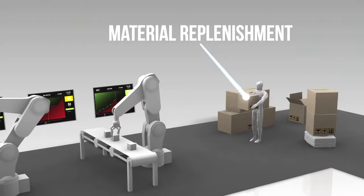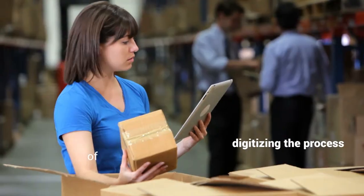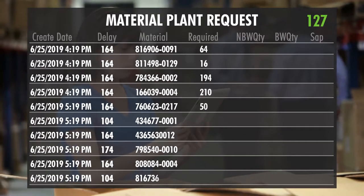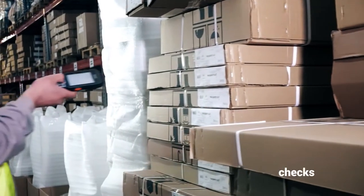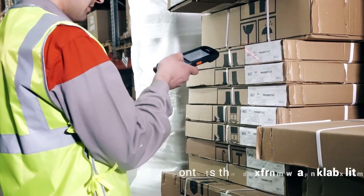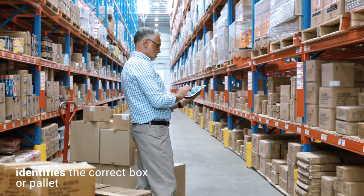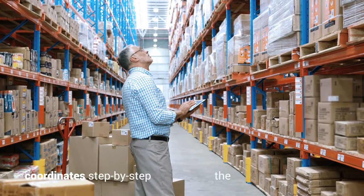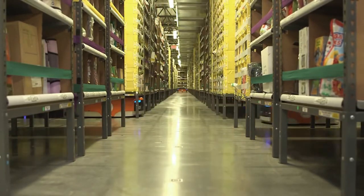D1 replenishes on a pull signal from the point of consumption, digitizing the process of material replenishment from the warehouse to the shop floor, ensuring optimized resource management through a mission-based assignment of tasks. The platform continuously checks bin stock levels for replenishment needs, controls material availability in the warehouse, identifies the correct box or pallet on a first-in, first-out basis, and coordinates step-by-step the handling activities from the warehouse to the shop floor, for example a forklift mission.